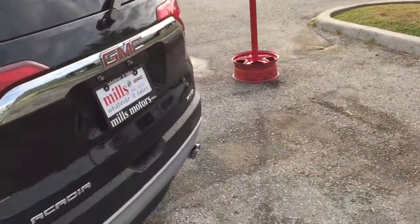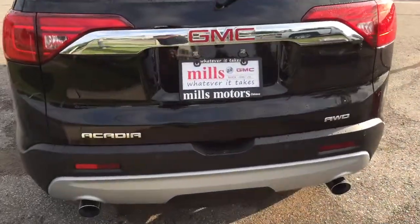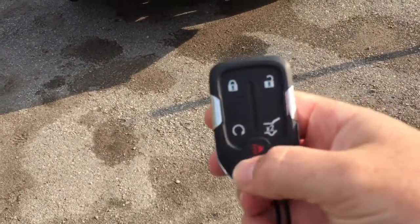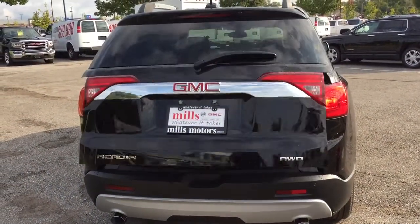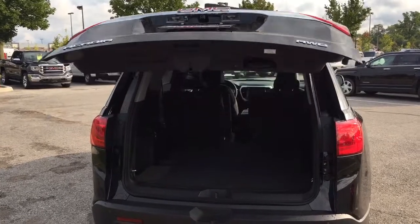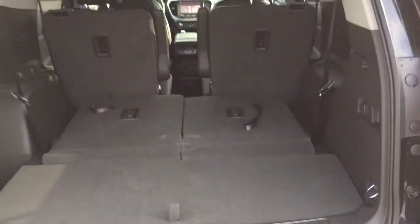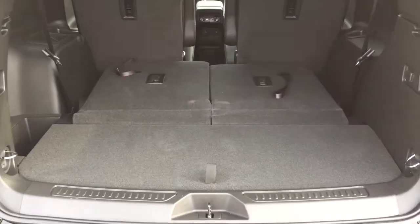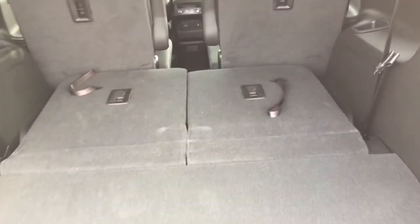Roof racks are installed above so you can really optimize your cargo space. To open the liftgate, I'm going to use the key fob — you also have remote start. Hold down the key fob, press it twice, and the liftgate opens up nice and wide. Inside the cargo area, we have the third-row seating folded down to demonstrate space. You've got a 12-volt power outlet, cargo hook tie-downs on both left and right, and additional storage on the sides and underneath.